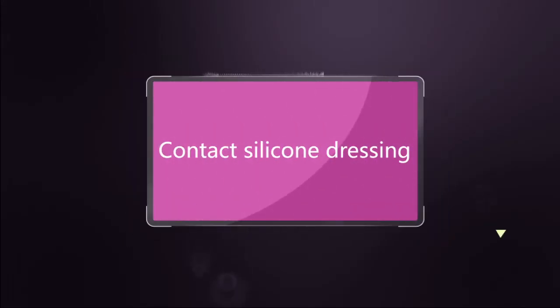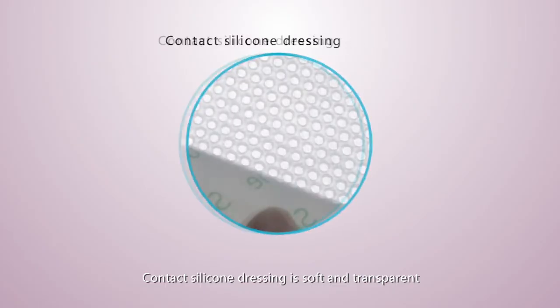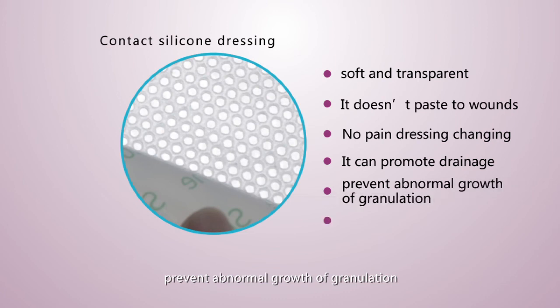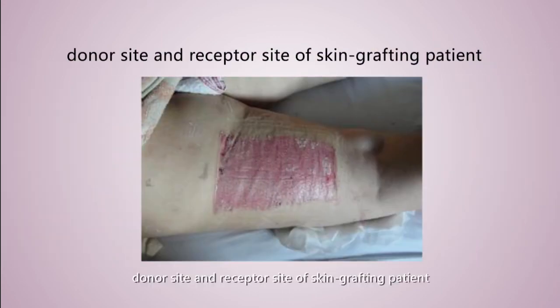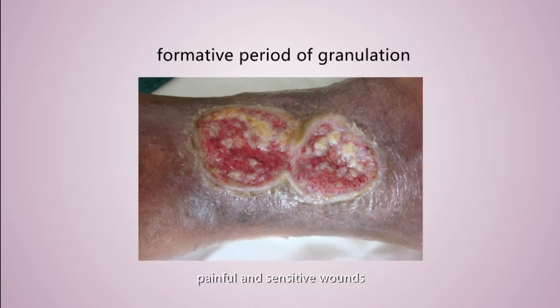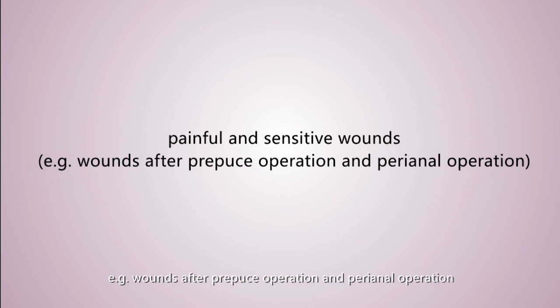Contact silicone dressing. Contact silicone dressing is soft and transparent. It does not adhere to wounds, allowing painless dressing changes. It can promote drainage, prevent abnormal granulation growth, and restrain scar formation. Applicable range includes skin damage, donor and receptor sites of skin grafting, wounds without full-thickness defects, the formative period of granulation, and painful or sensitive wounds such as those after prepuce or perianal operations.